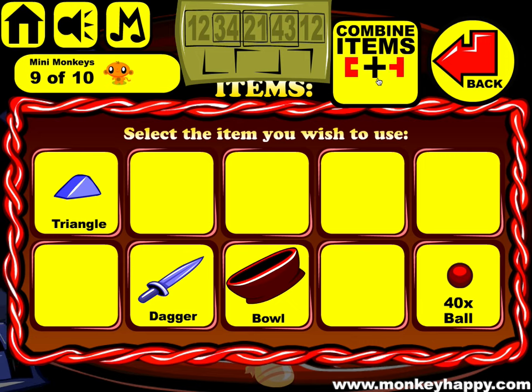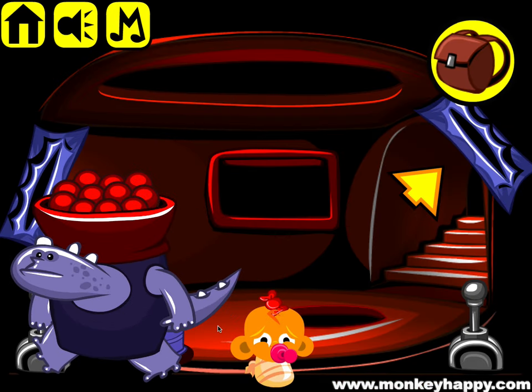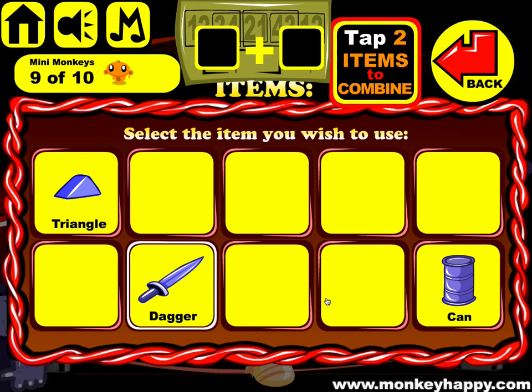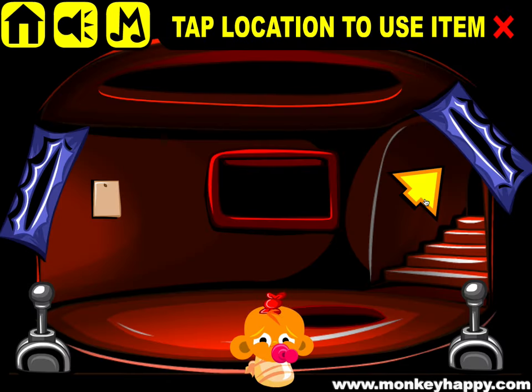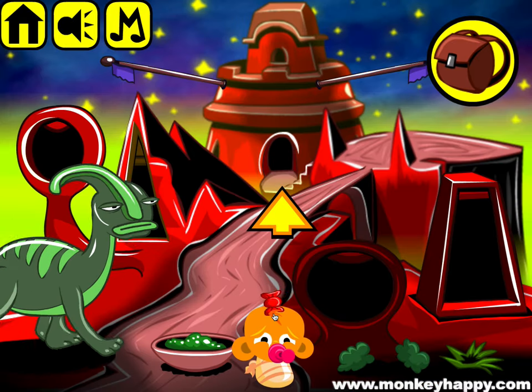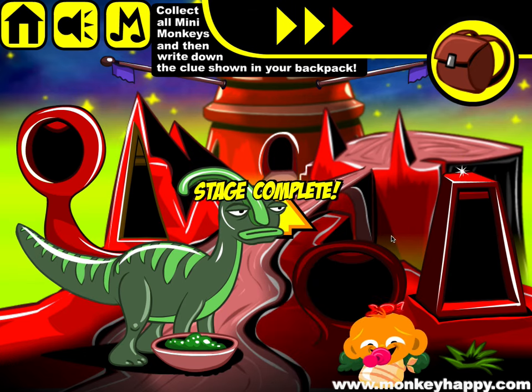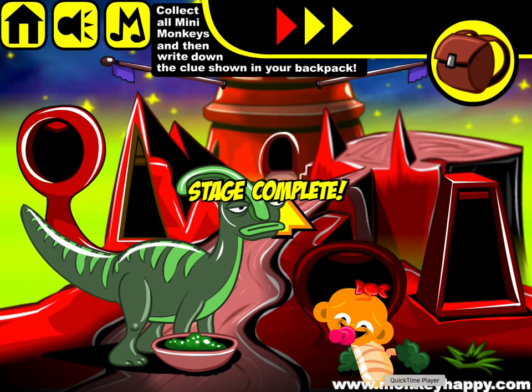Get the ball — you've got forty balls. Give it to this character and they give you the can. Open the can up, come here, put it in, and the dino comes out! That's how you complete monkeyhappy.com stage 821. I hope you enjoyed it — thanks for playing and I hope to see you next time!